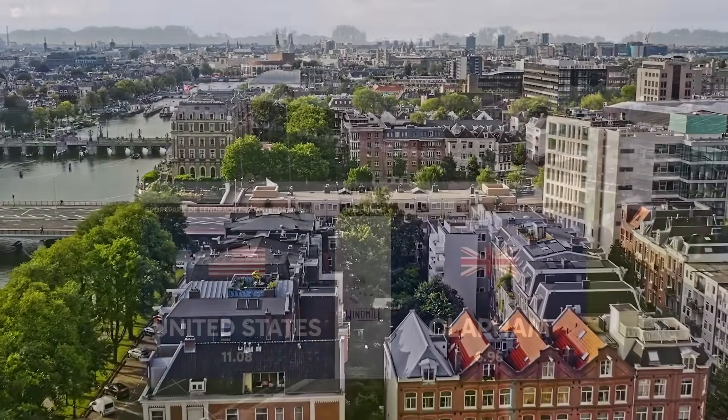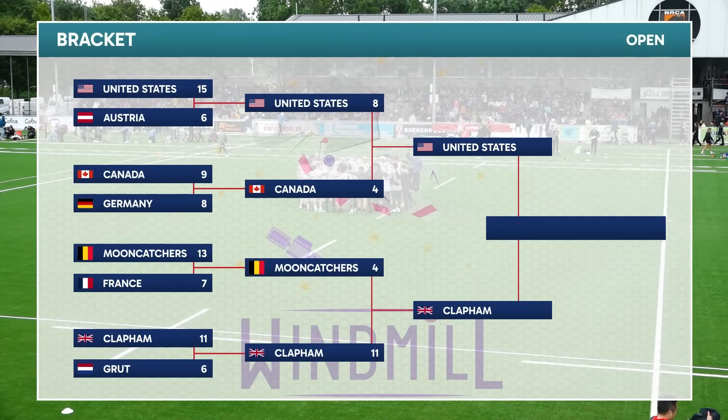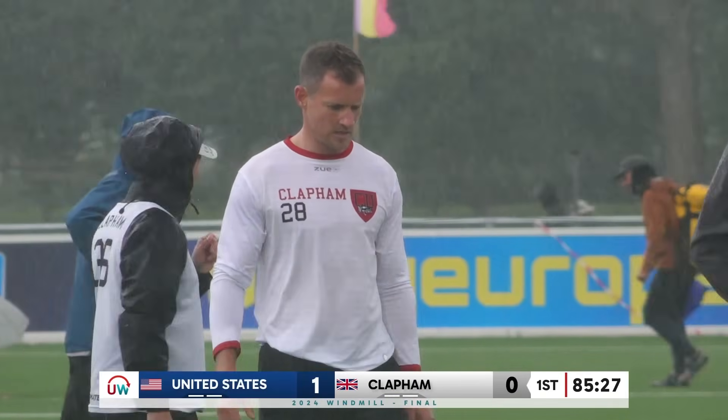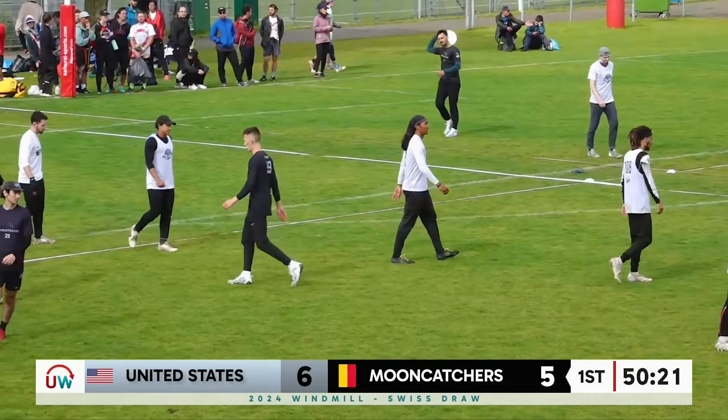We got our first look at Team USA Open at Windmill Windup, where the Stars and Bars went on to win the tournament with a perfect record. The finals was a bit of a weather disaster, but the US did face some closer contests in the earlier stages of the tournament.